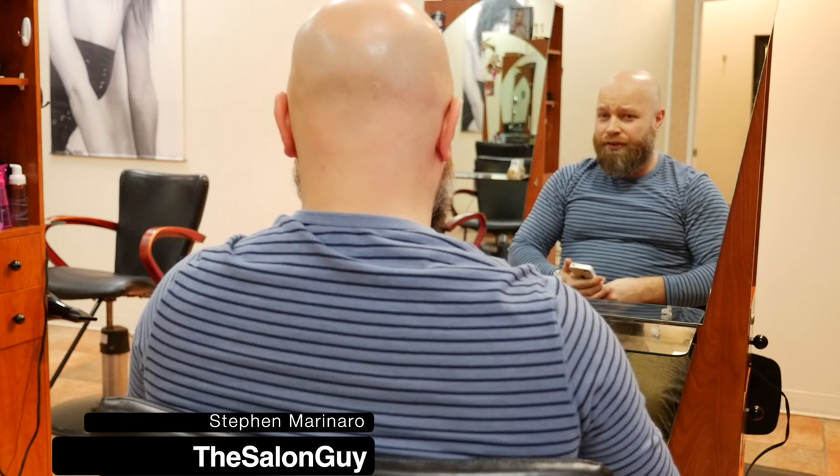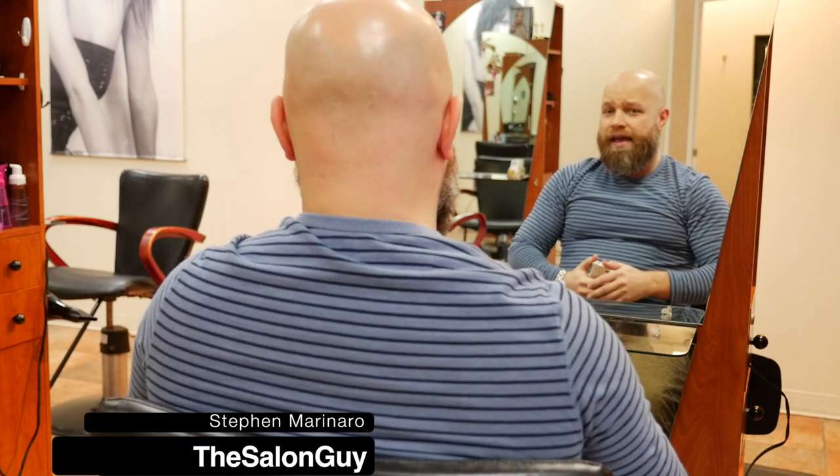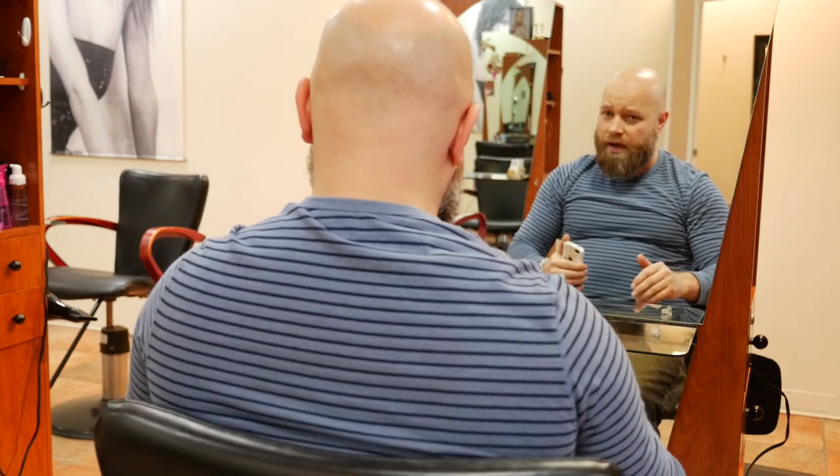So you sit down in your stylist's chair or your barber's chair, and now what? I'm here to tell you today what to tell your barber or your hairstylist when looking for a new haircut. I get loads and loads of questions from you guys saying, what do I tell my barber? What do I tell my hairstylist?